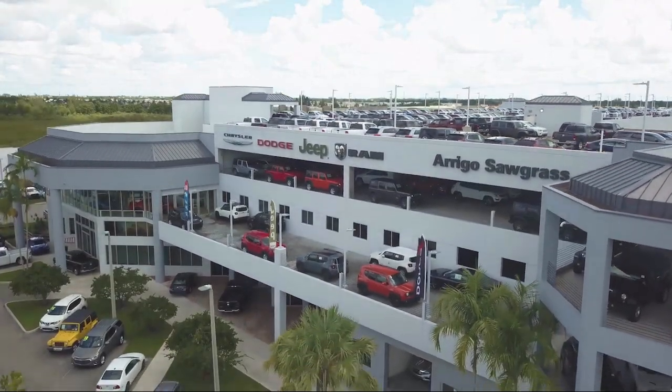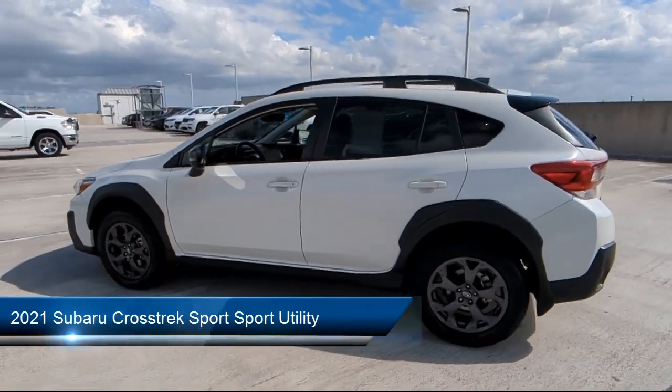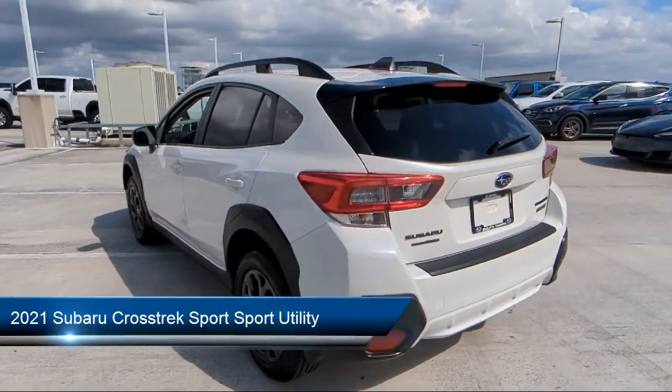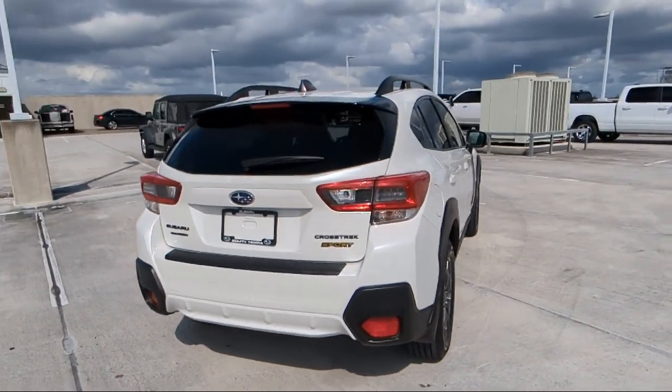Welcome to Rego Chrysler Dodge Jeep Ram, and here's a look at another one of our great vehicles for sale. It comes equipped with Sirius XM Satellite Radio, Roof Rack, Rear View Camera, and Starlink Safety and Security Emergency Communication System.